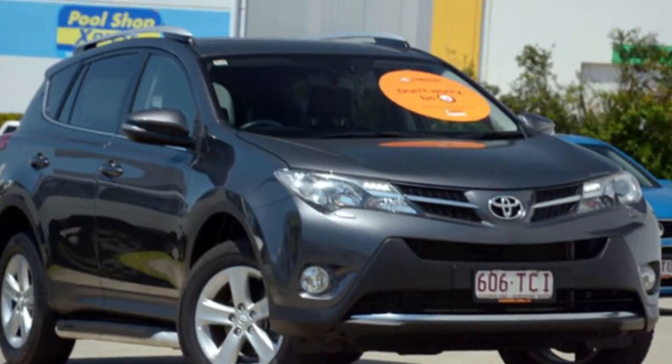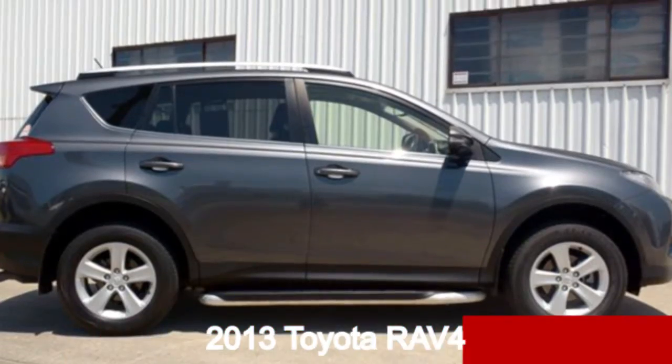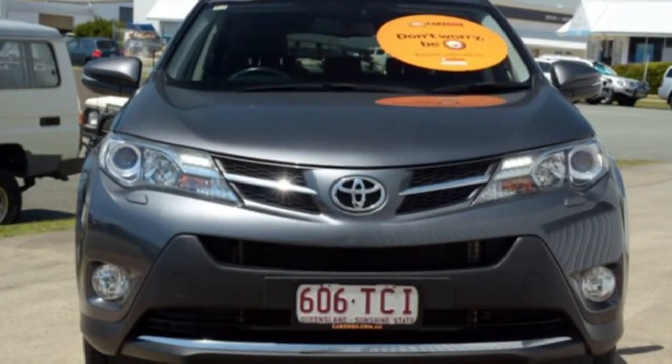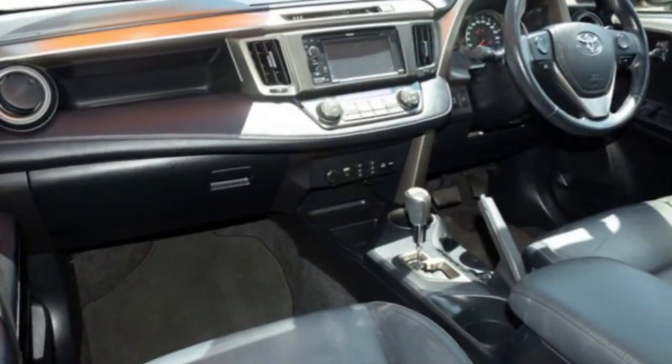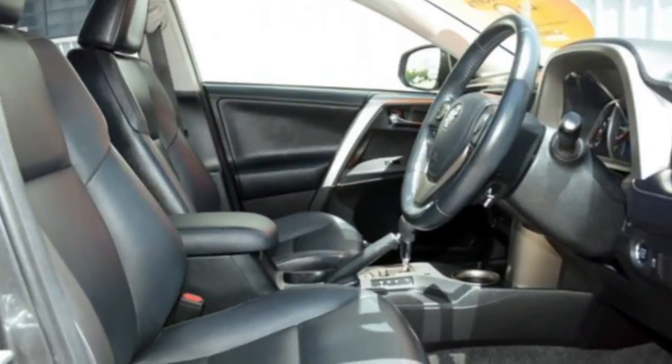Imagine yourself in this 2013 Toyota RAV4. This RAV4 has a reliable engine and a smooth shifting automatic transmission. The attractive grey exterior is complemented by its stylish interior. This vehicle has all the features you could dream of.